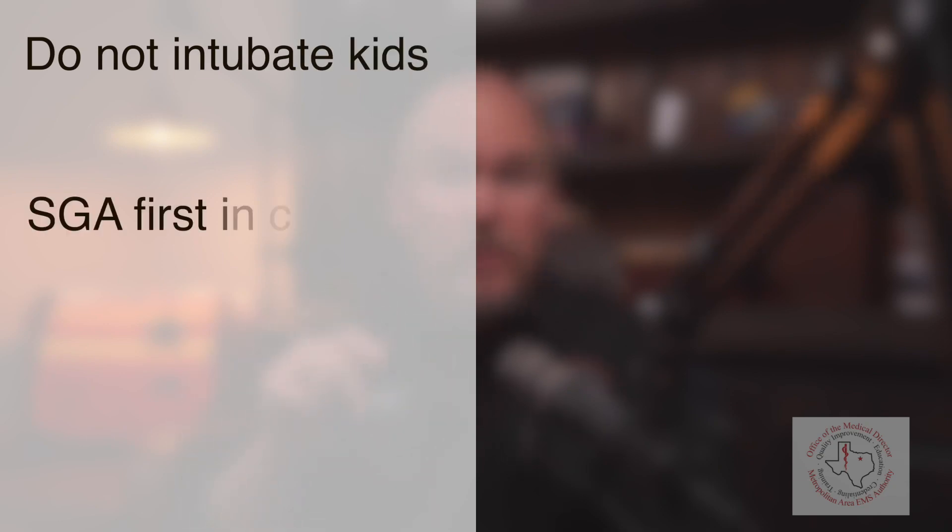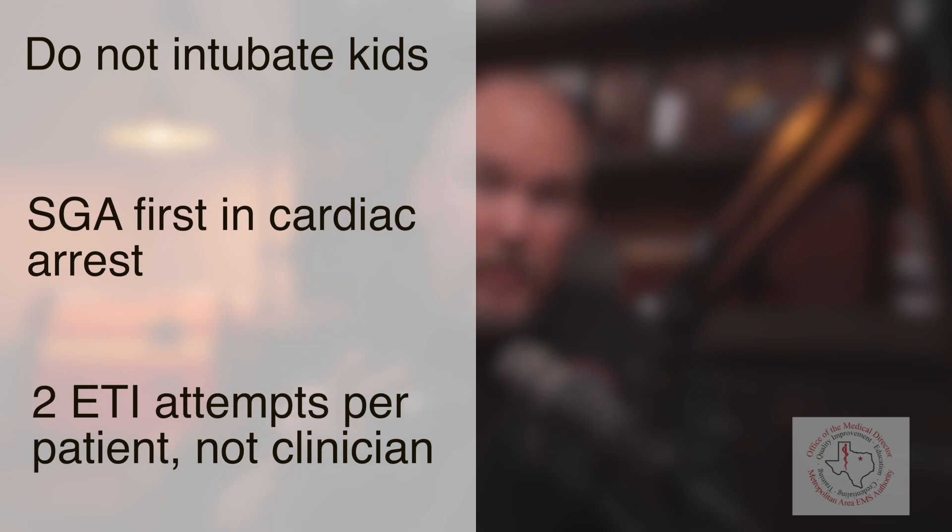Let me summarize these changes, which will also be in the directive along with citations for the papers I talked about here. Number one, don't intubate pediatric patients regardless of the reason. Number two, supraglottic is the initial invasive airway in cardiac arrest, with intubation only if the supraglottic fails. And number three, intubation attempts are limited to two per patient, not per clinician. Thanks for everything each one of you do to improve the quality of medical care in our system and the care you give our community every day. Thanks and take care, y'all.